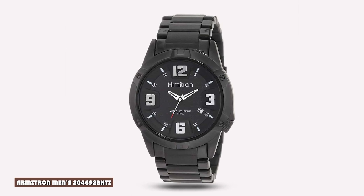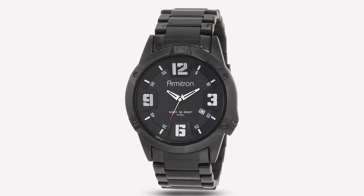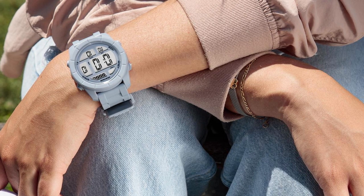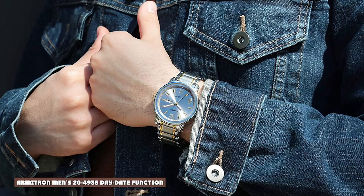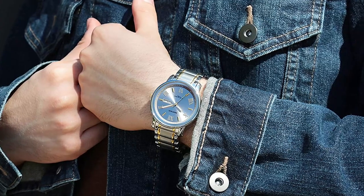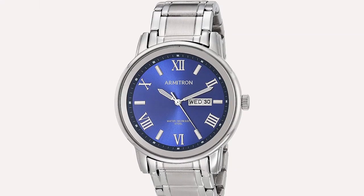Armitron Men's 204692 BKTI. Guys looking for something a bit more subdued that's still tough and sporty should check out the 204692 BKTI. This all-black sports watch features a metal bracelet and a metal case to give it a more rugged look. Armitron Men's 24935 Day-Date Function watch features all-metal construction that allows it to punch above its weight class in the sports watch world.